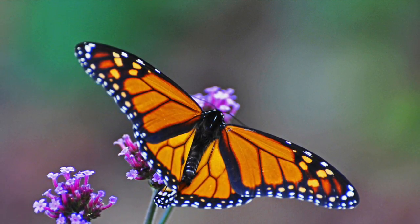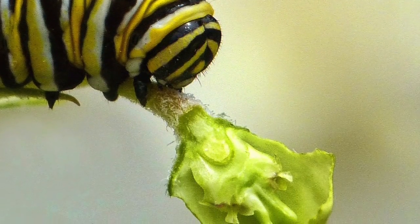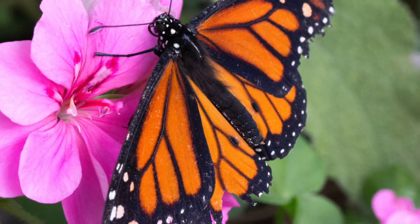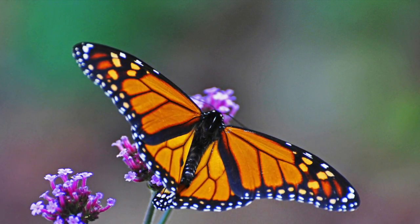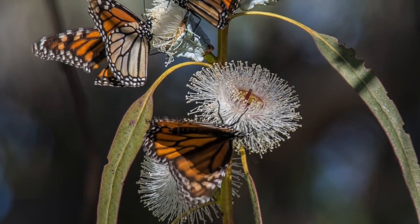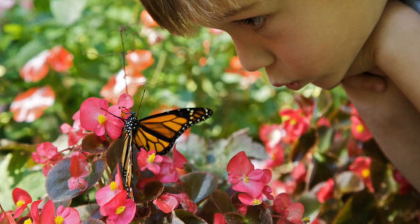The physical characteristics of the monarch butterfly are very interesting. The monarch butterfly sends out bright warning colors to tell predators not to eat them. If a predator eats the monarch, then it will get a taste of their poison.